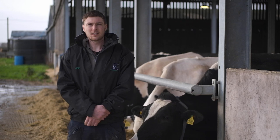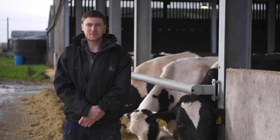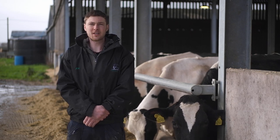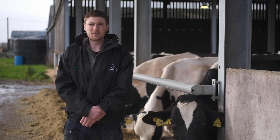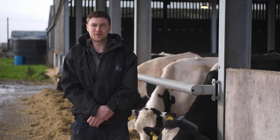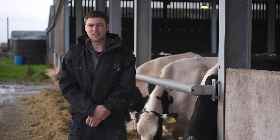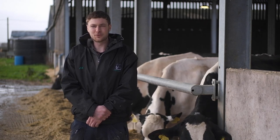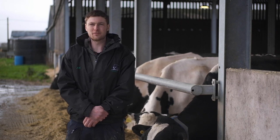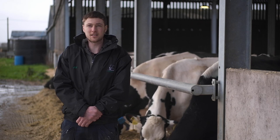Currently we calve the herd all year round and they're also housed all year round. Cow numbers are at 300 milking and we also have 200 heifers on the ground. The herd is predominantly Holstein, but we do also have 20 Brown Swiss within that herd. That is because my girlfriend likes them and I was told we had to get them, but it's also a move to try and improve milk quality and hopefully breed in a little bit more robustness into the herd.